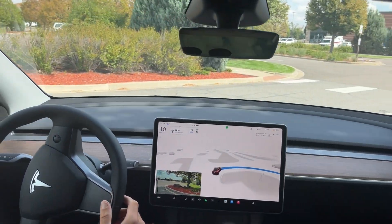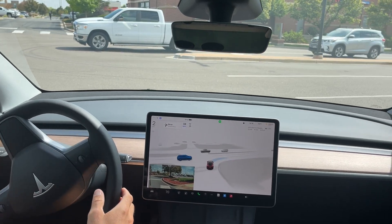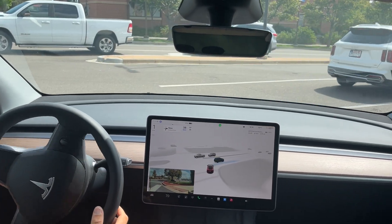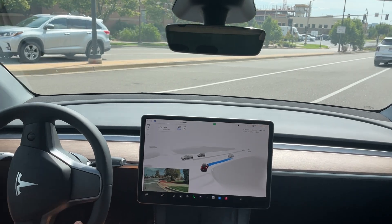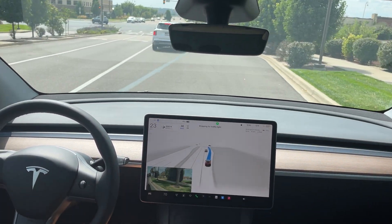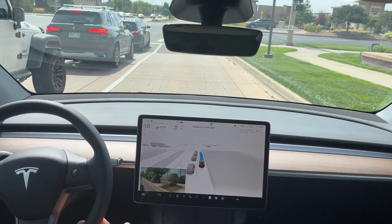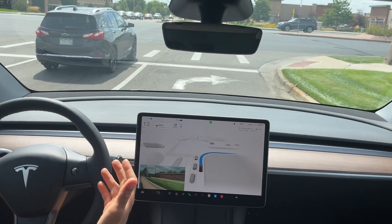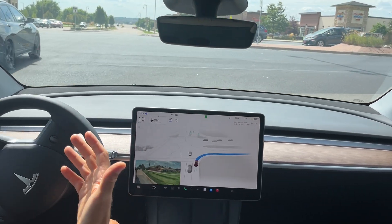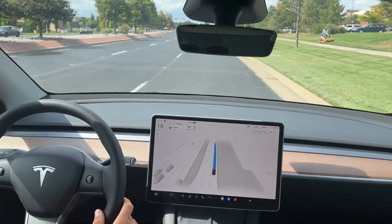Almost blew through that stop sign — I think it would have if this white car wasn't coming. It did see the white car. If you notice my right leg, I was covering the brake, ready to take over at any time. I keep my hands on the wheel, cover the brake, cover the accelerator, but I will let you know if I provide any sort of intervention.